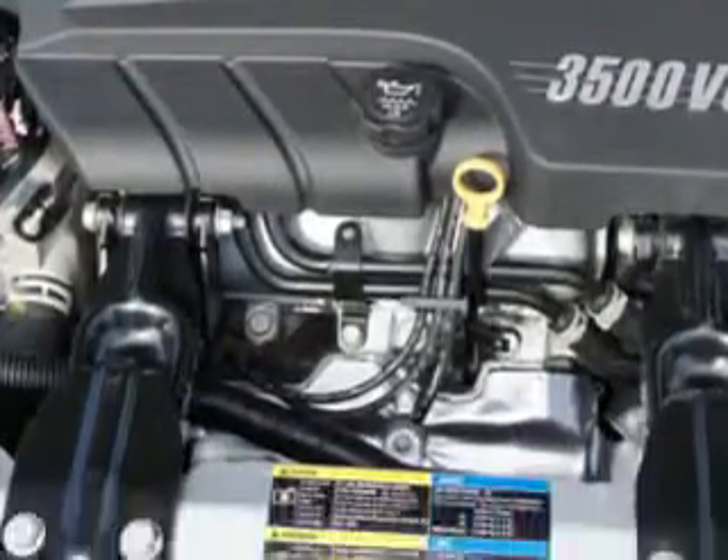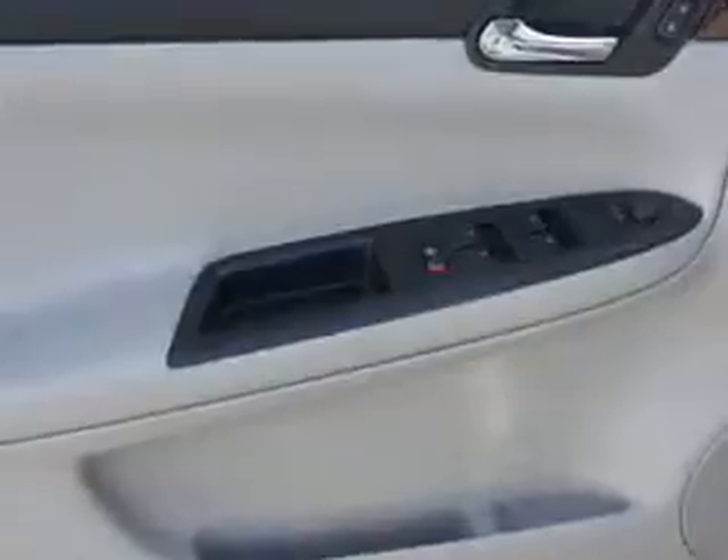Enjoy the drive, have peace of mind, and drive your entire family in this 2010 Chevrolet Impala. See us at Riverside Autoplex of Muskogee today.